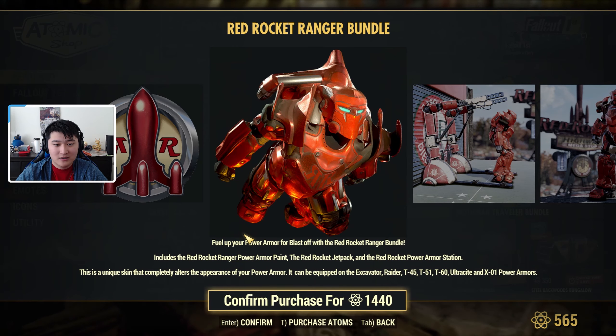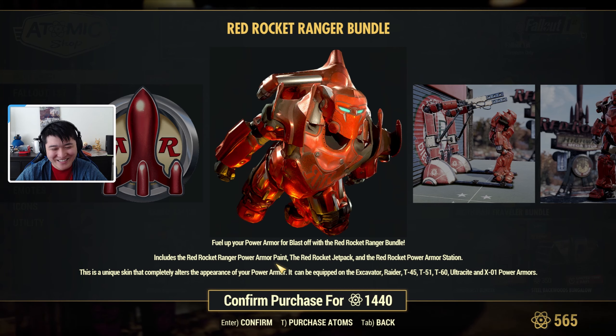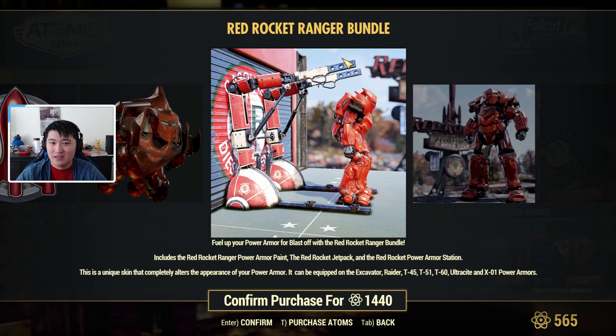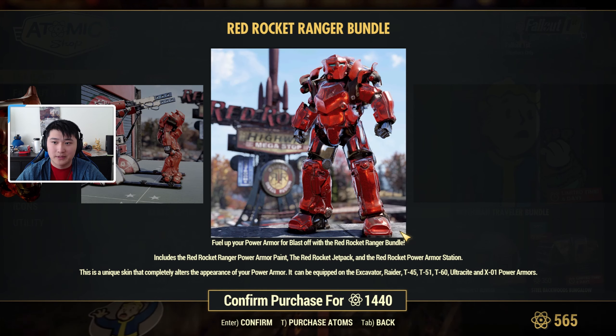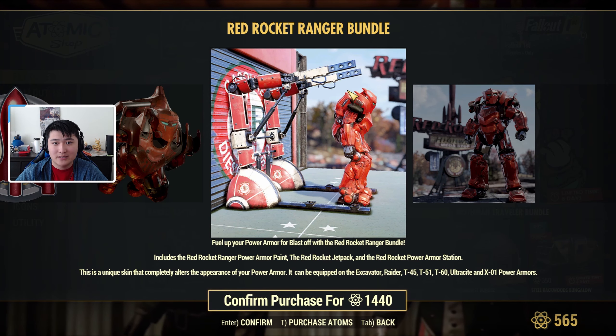The Ranger Bundle includes the Red Rocket Ranger Power Armor paint, the Red Rocket jetpack, and the Red Rocket Power Armor station. So pretty much you get the armor, the jetpack, and the power armor station. This is a skin for the Excavator, Raider, T45, T51, T60, Ultrasight, and X01 power armors.